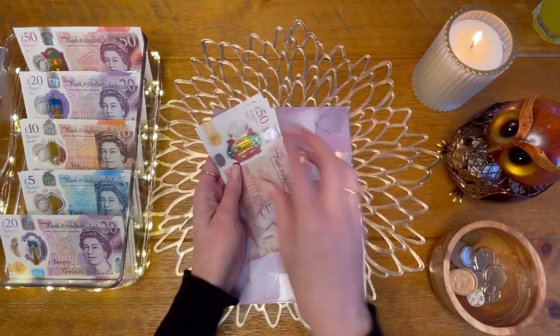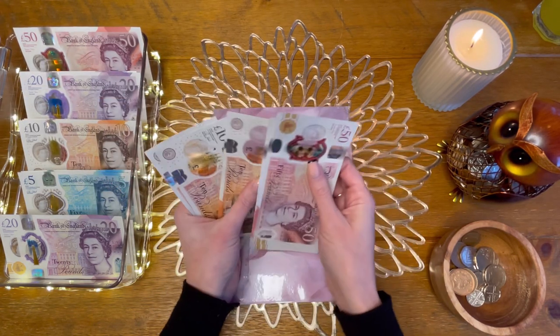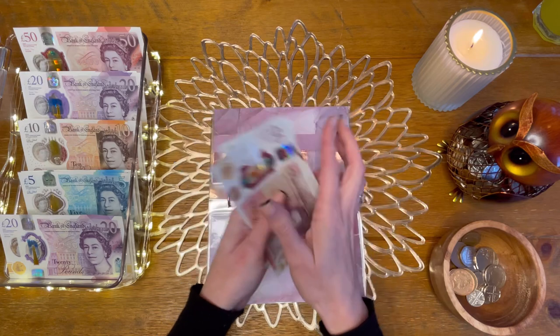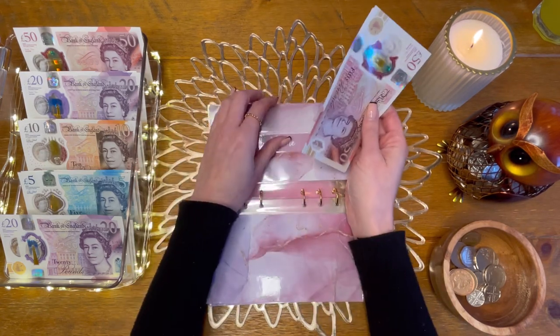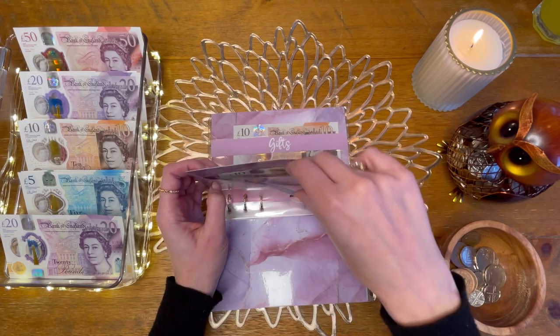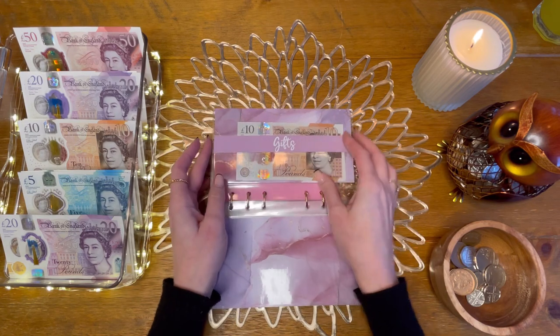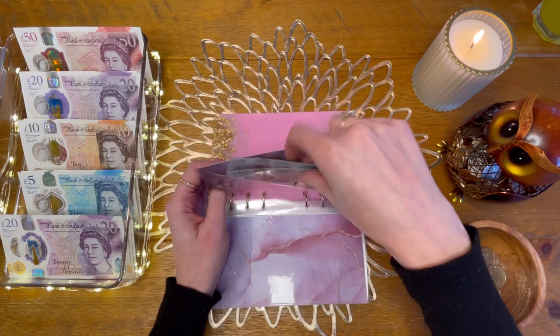Home is going to get £10, so I now have £130 in home. Garden is getting skipped and it's got £35. Gifts is getting skipped and it's got £15.